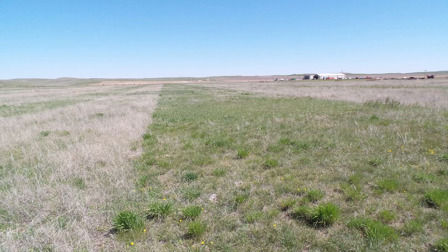2018 turned out to be just as dry as 2017, so we had a very tough time trying to get those plants established. We did begin to see some of our seeded species — some of these native tall grass C4s — appear in 2018, but they were few and far between.